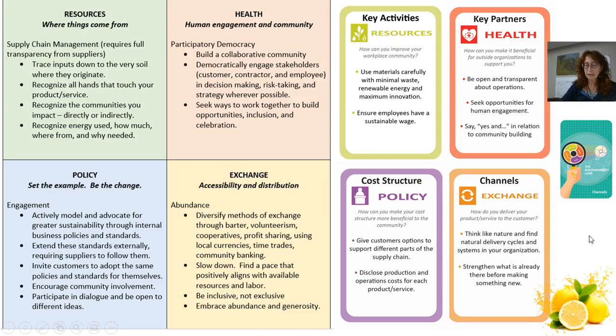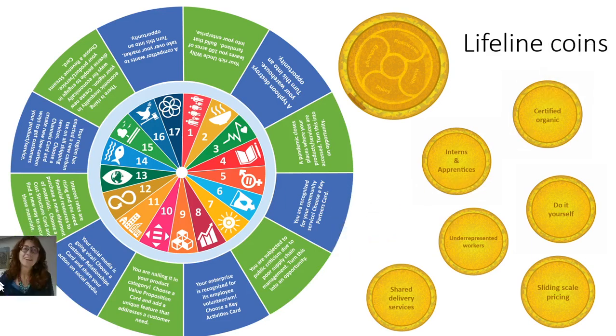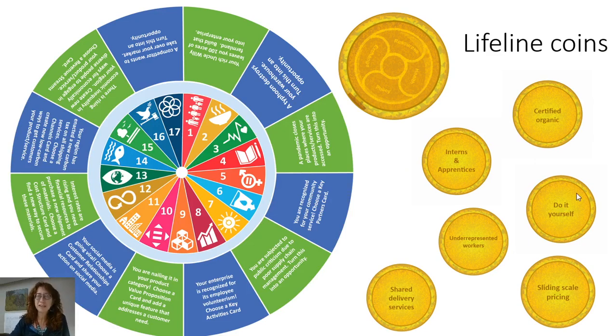It gives you that micro-macro way of looking at businesses. And sometimes you might be like, oh my goodness, I have no idea — I'm drawing a blank, I'm not sure what to do. That's where we have these additional pieces: lifeline coins. We have 35 different lifeline coins — interns, certified organic, do-it-yourself, sliding scale pricing — to give people ideas if they get stuck on a card and can't figure out an answer. We also have a spinner. The game is played with a dice — when you roll the dice, you can end up on any one of the quadrants of the Business Model Canvas, which is our playing board. But you can also end up spinning. If you roll the spinner, you get to address one of the 17 Sustainable Development Goals with a possible solution, or react to something that's happened.